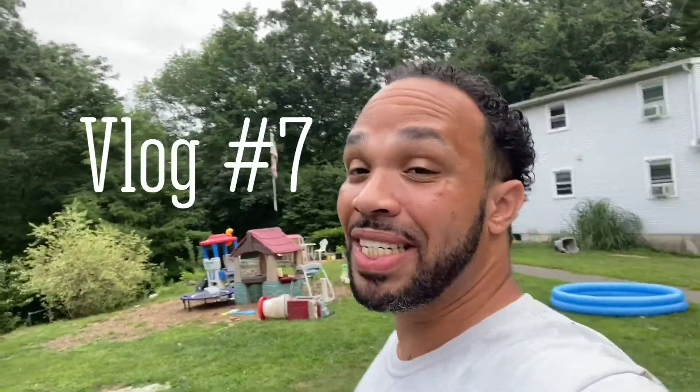Hey guys, welcome back to vlog number seven. Just got out of work. I had a two-day vacation from work and got a lot of things done, which felt great. Work was long today, I didn't really enjoy it like I usually do — it was a busy day and I was working alone — so maybe that's what it was, but for the most part it was okay.